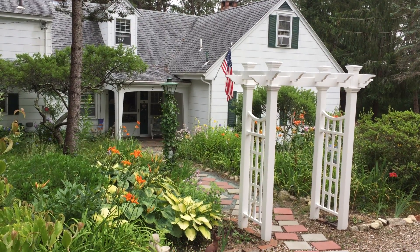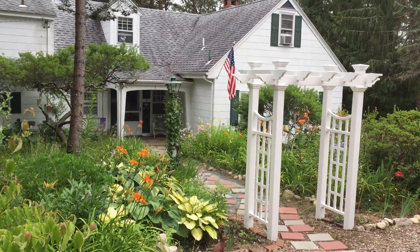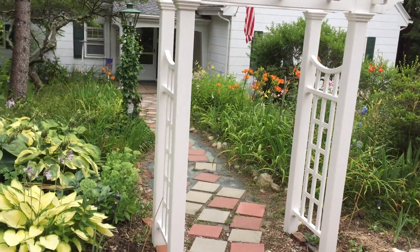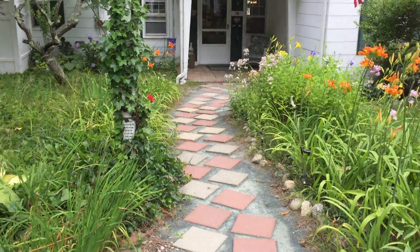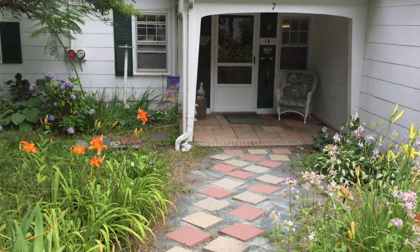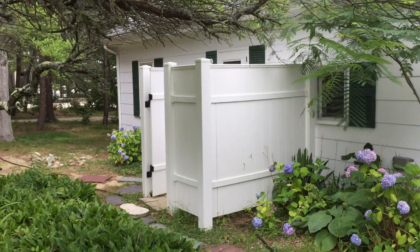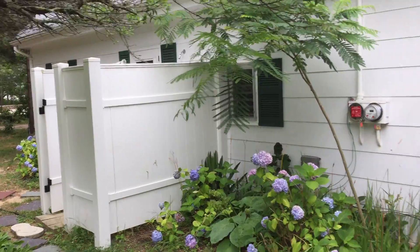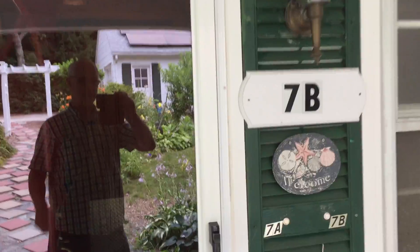Here we are at 7 Russell Road and we're going to look at the 7B guest unit. This is the main entrance and walkway, with a privacy screen for an outdoor hot shower right over here to the left of the entrance.